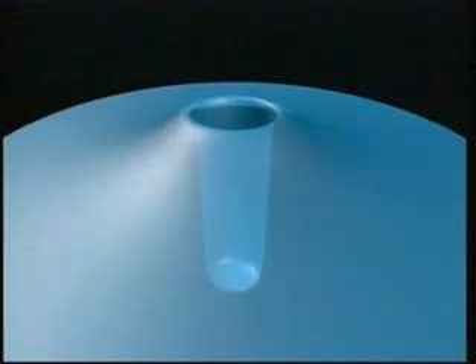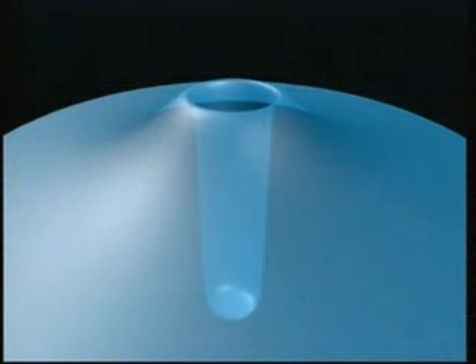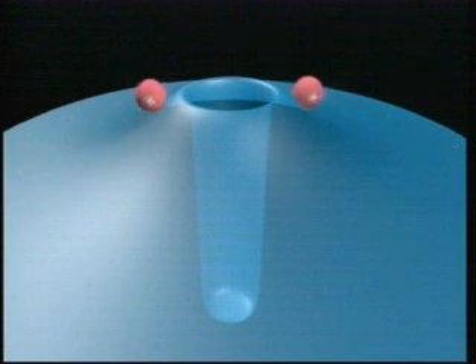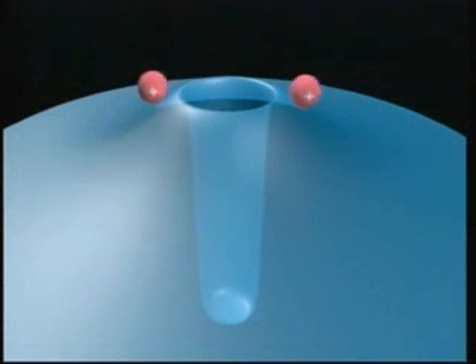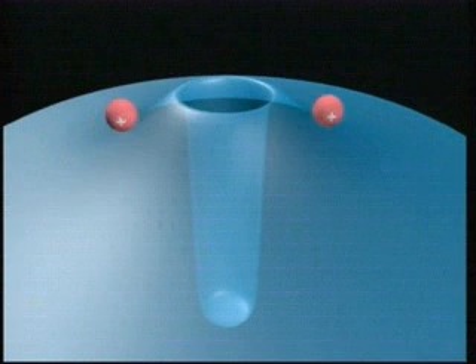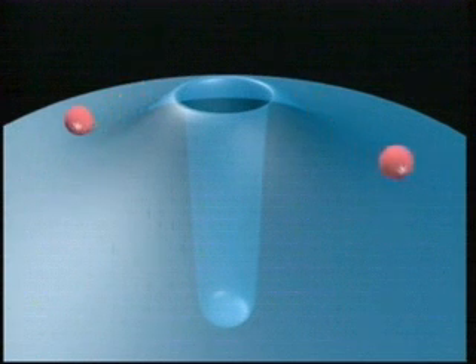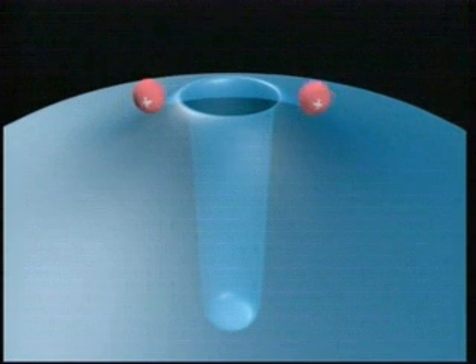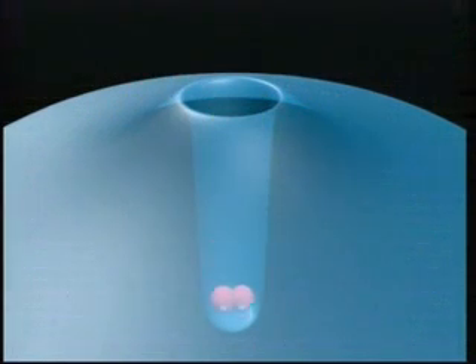The long-range electrical force creates a hill or barrier between the two nearby nuclei. The hill gets steeper and steeper as the particles get closer to one another. Without enough speed, the particles can't climb the hill and so roll back down. To overcome their mutual repulsion, the positively charged nuclei need to be moving very fast. Then, if they do manage to get close enough, the nuclear force will take over and fuse them together.